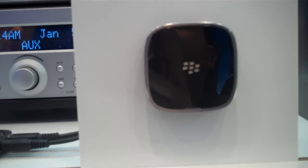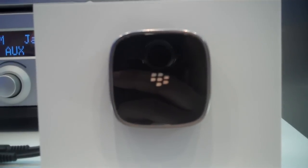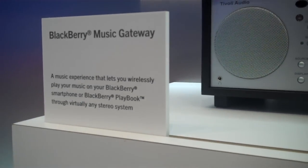It is available now on ShopBlackBerry.com and retails for $99. That is the BlackBerry Music Gateway — be sure to let me know what you think of it in the comments below.